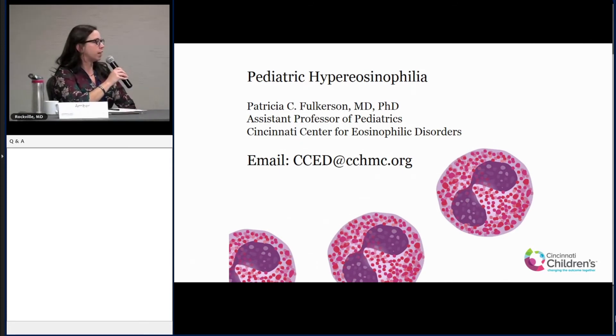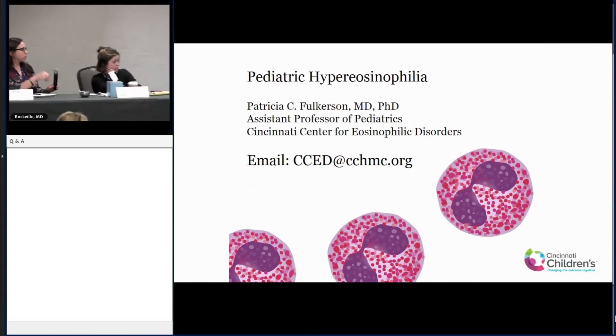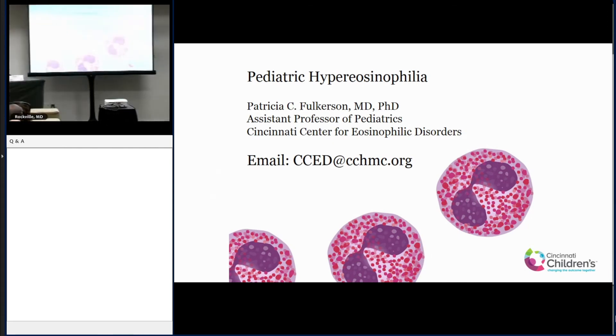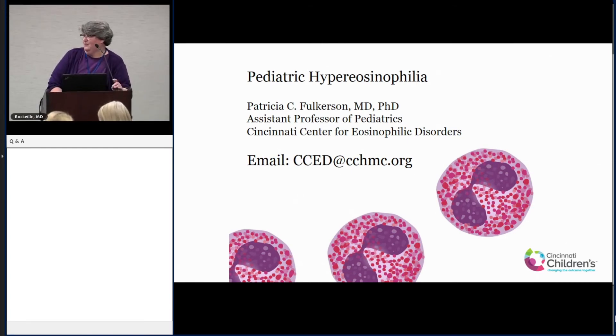Audience question: I was diagnosed around eight years old with Henoch-Schönlein Purpura, and I'm now questioning if that's what it actually was. Have you ever seen a correlation between HES or any eosinophilic disorders and HSP? Response: I haven't seen that correlation directly with HSP, but I have seen earlier events that seem to spark an eosinophilia that just doesn't go away — that's more commonly what we see in kids, often starting with infection and then persisting.